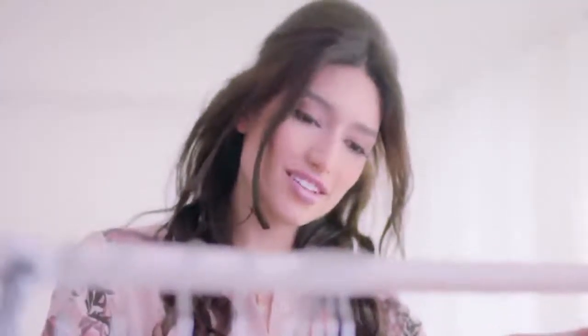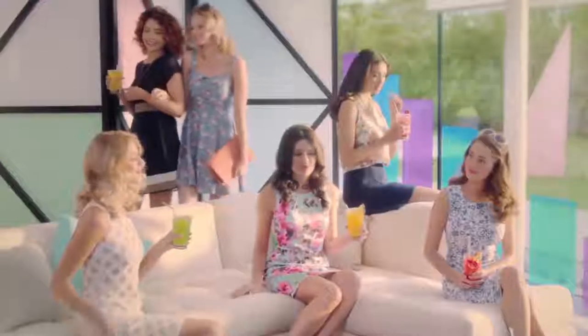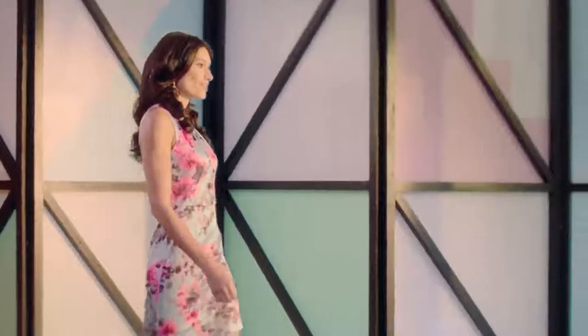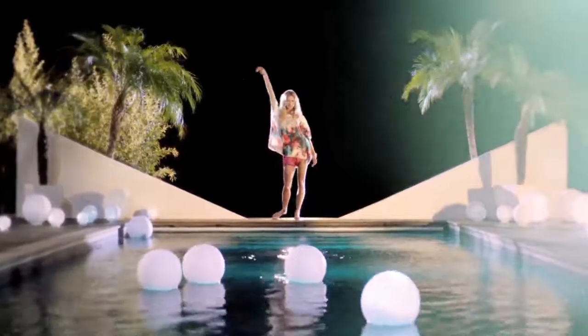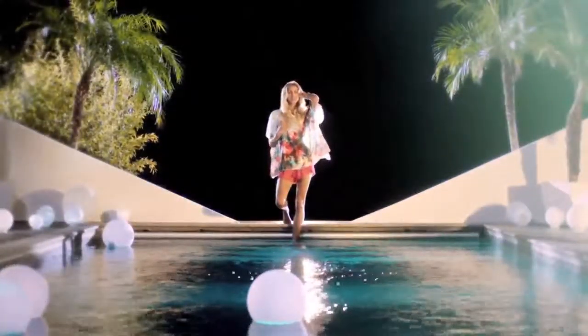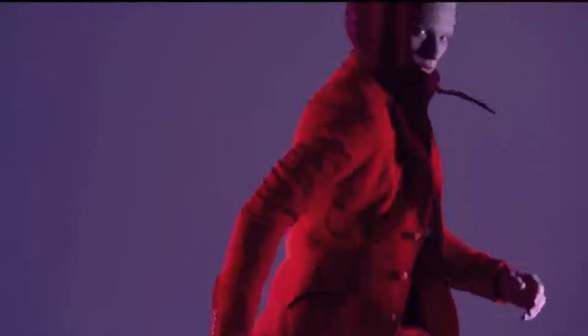The first part of this HND programme focuses primarily on personal and editorial styling. You will learn how to evaluate individual clients' features so that you can choose clothes, hair and makeup to help them look and feel amazing. You'll also explore the elements of design, how these are used in fashion, and how you can use this newfound knowledge to objectively evaluate and recreate any fashion style or trend.